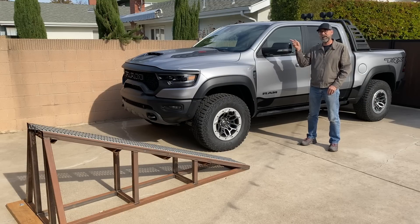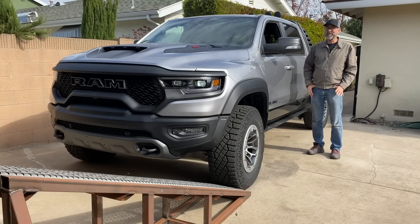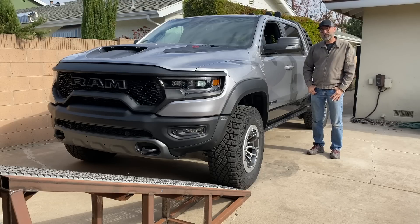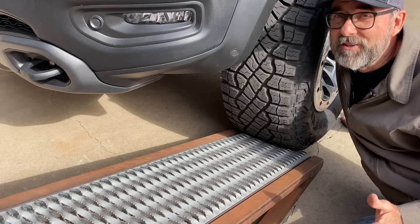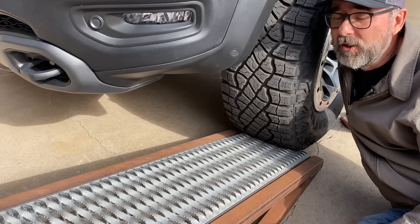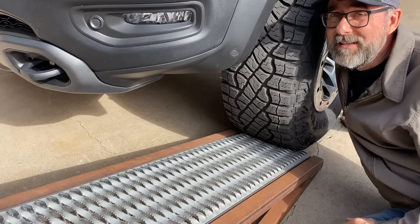I've got it lined up with the ramp, which is no mean feat because this thing is wide and my gate is narrow, so it's all set and I'm ready to go on up. But first let's look at the clearance up front. It's no surprise that the TRX is designed to take on the Raptor, and so a lot of its dimensions are pretty similar. In fact, the approach angle up here — 30.2 degrees — is identical.